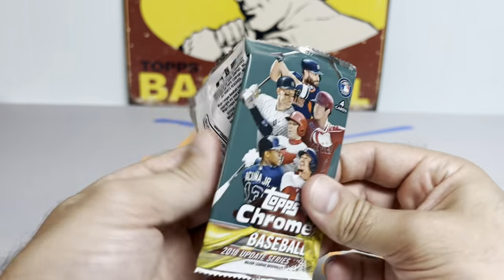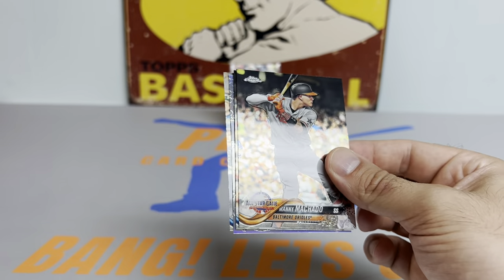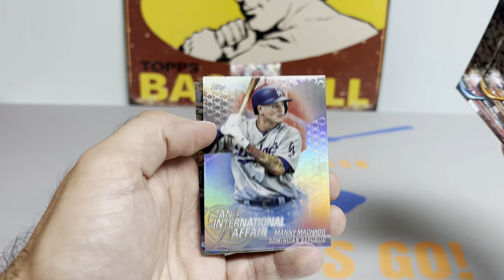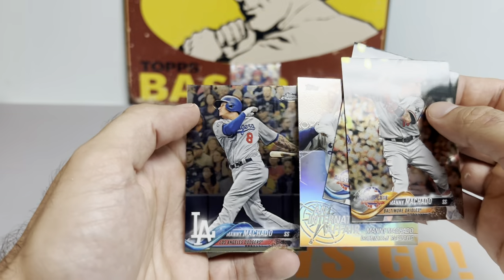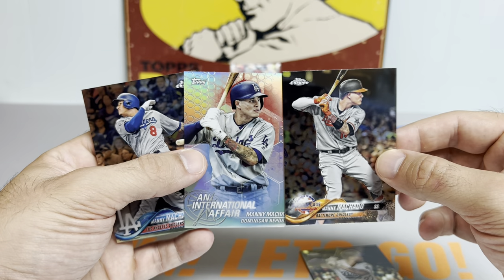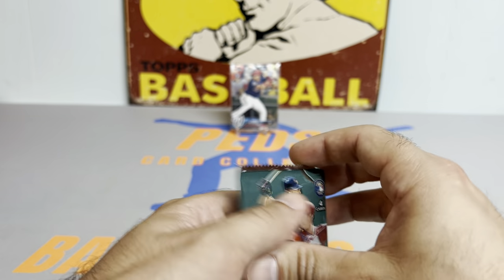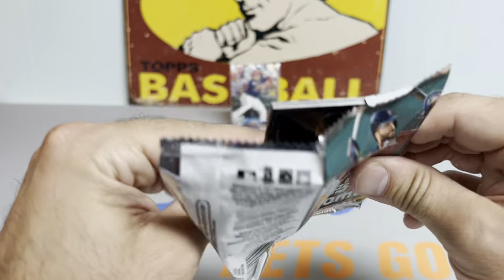2018 Topps Chrome Update. We got a little insert coming up — Manny Machado, Matt Kemp, another Manny Machado, it's our insert, and another. Did we just get three Manny Machados in the same pack? One in an Orioles uniform, two in the Dodgers. Maybe that's a sign of things to come for the National. By the time this video posts, I will be at the National, and hopefully a little more at ease.